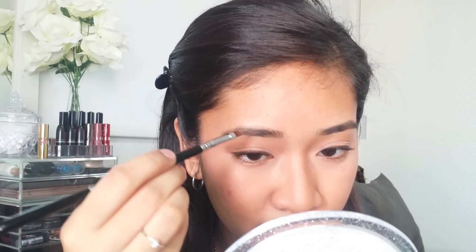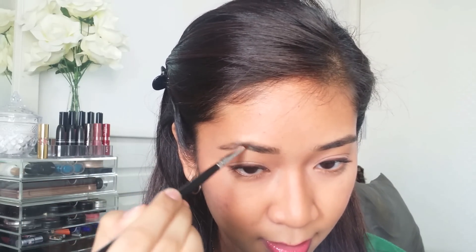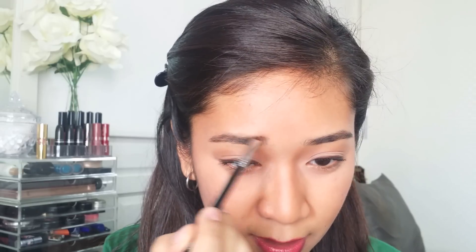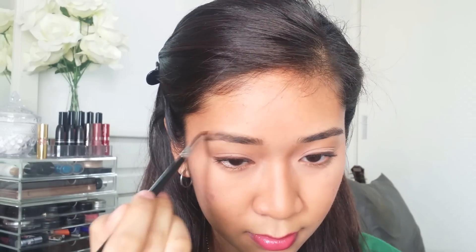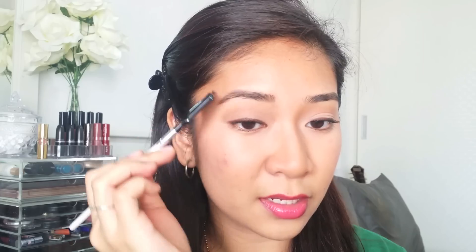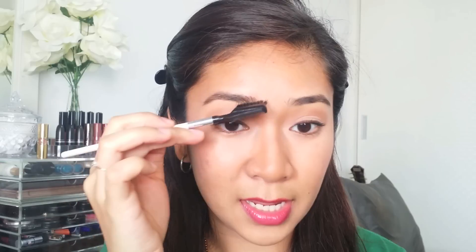I'm going to fill in this side slightly as well. I haven't gotten my brows threaded so I hope you can bear with it. Just fill in any areas that are kind of sparse looking. Usually this is enough for me. If you think your brows are too filled in, just go back to the brush and brush it out so the colour is evenly distributed.